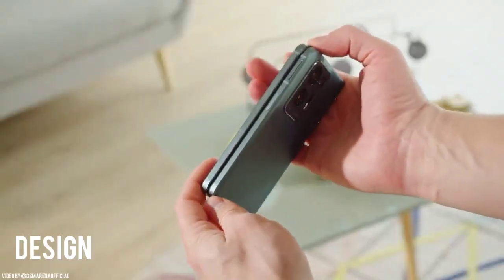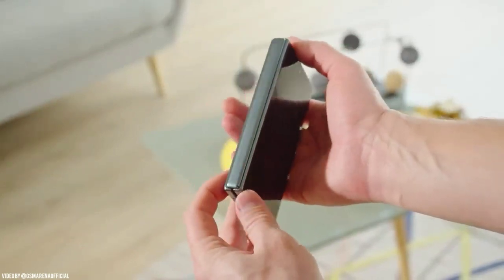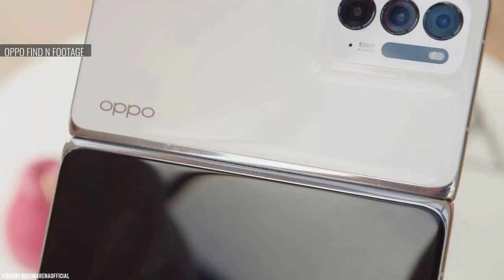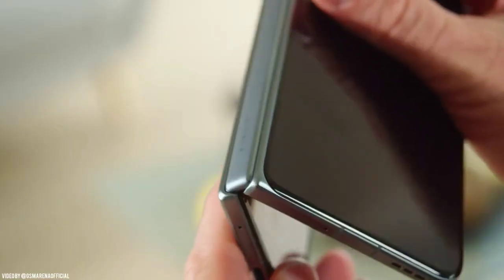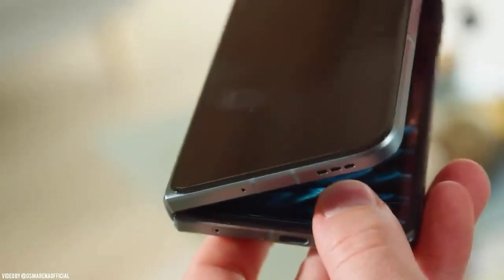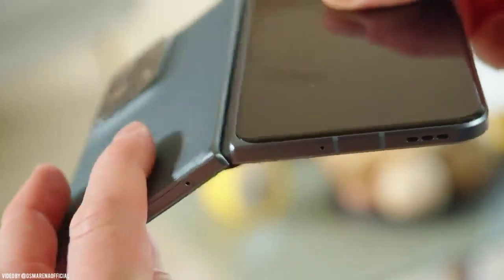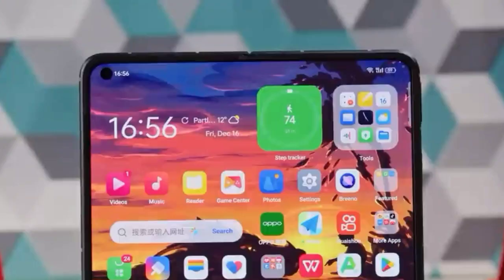First things first, let's talk about the design of the Find N2 Flip. The phone has a unique clamshell design that allows it to fold in half, making it much more compact and portable than a traditional smartphone. When unfolded, it has a 6.8 inch dynamic AMOLED display that is vibrant and sharp. The external cover display is also a nice touch as it shows notifications and time.